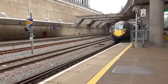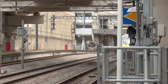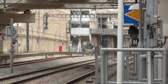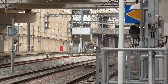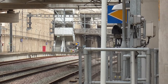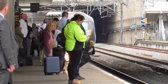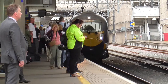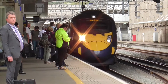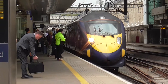Platform 3 for the 1544 Southeastern service to Dover Priory, calling at Ebbsfleet International, Ashford International, Folkestone West, 10 minutes late departing, and Dover Priory, from London St Pancras International. Now we've got another Southeastern train which is the 1544 service from London St Pancras International to Dover Priory, working on the 395s again.